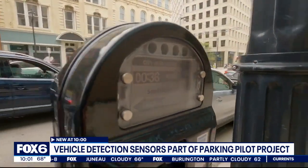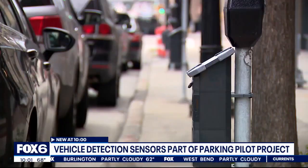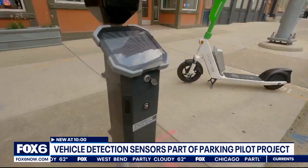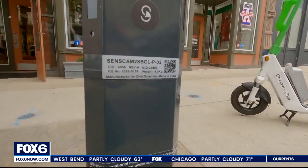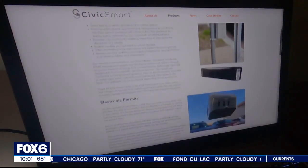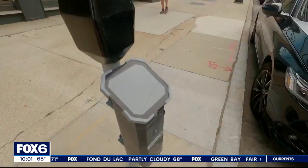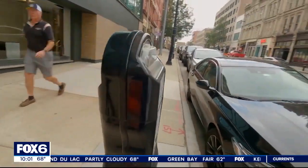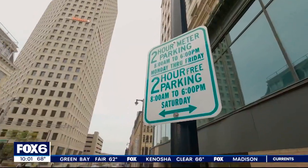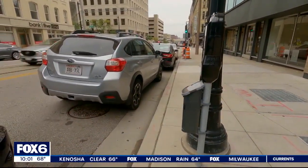You may not have noticed these new black boxes on meters and signposts yet. They'll be able to see you, or at least your car. They're vehicle detection sensors made by West Allis company Civic Smart. According to Civic Smart's website, the sensors can monitor where cars are parking, show available parking spaces on apps, offer on-street parking reservations, show when cars are parked without paying, allow variable pricing depending on demand, and increase money the city brings in by resetting meter time to zero when a car leaves.